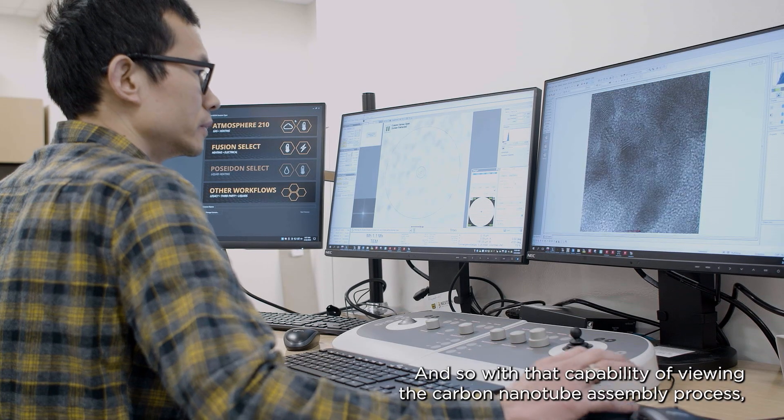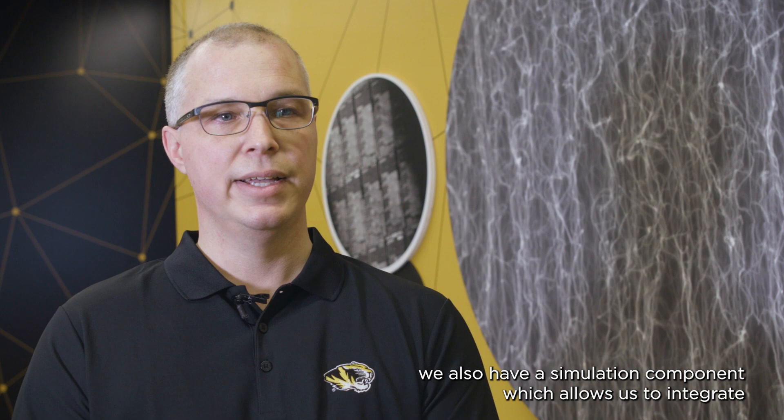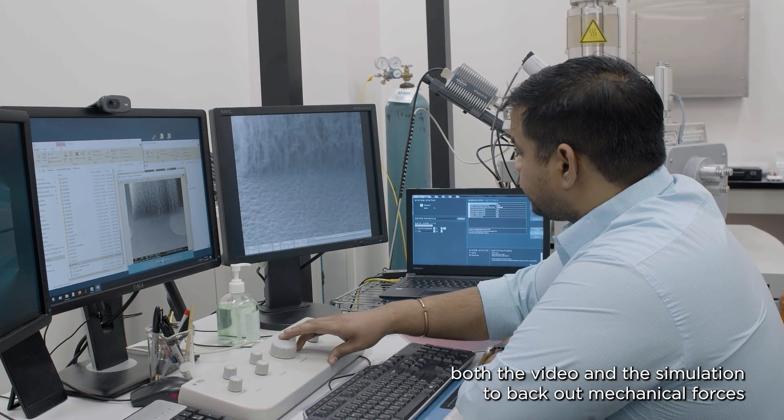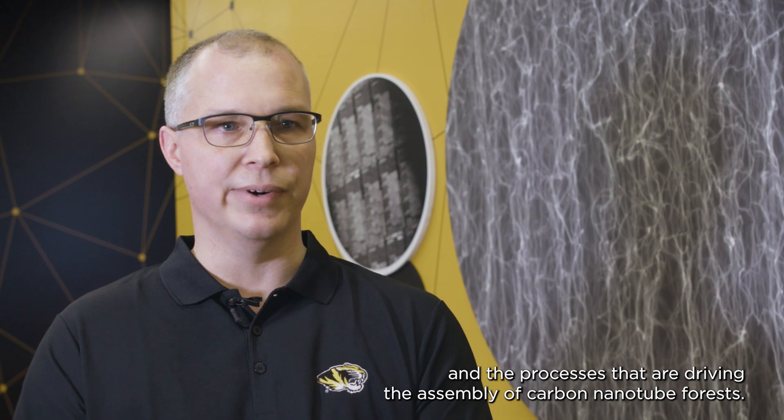With that capability of viewing the carbon nanotube assembly process, we also have a simulation component which allows us to integrate both the video and the simulation to back out mechanical forces and the processes that are driving the assembly of carbon nanotubes.